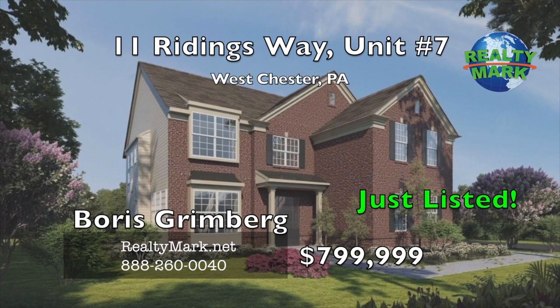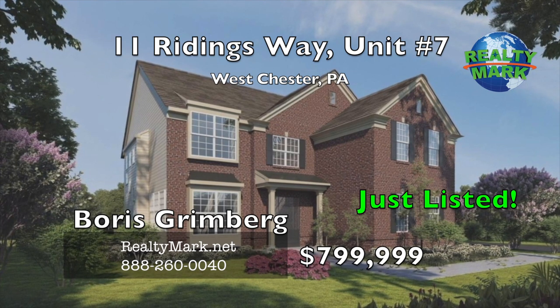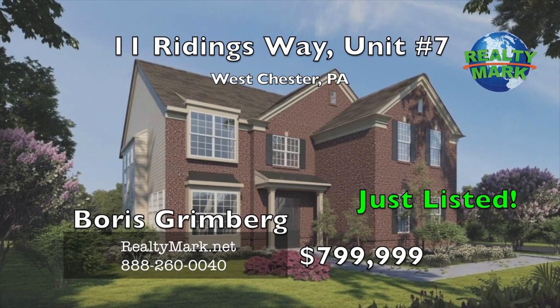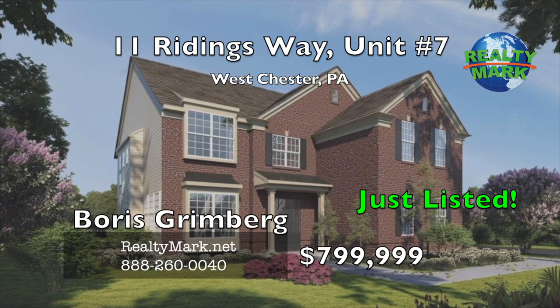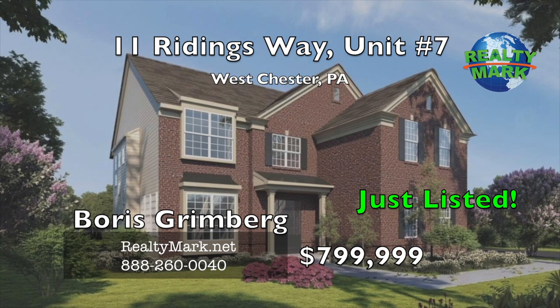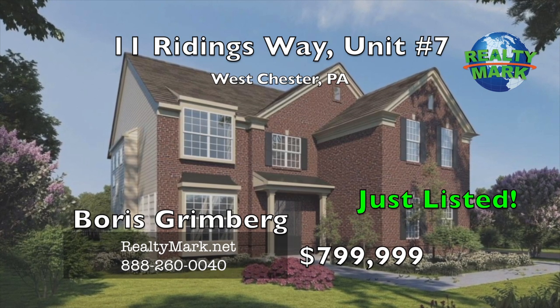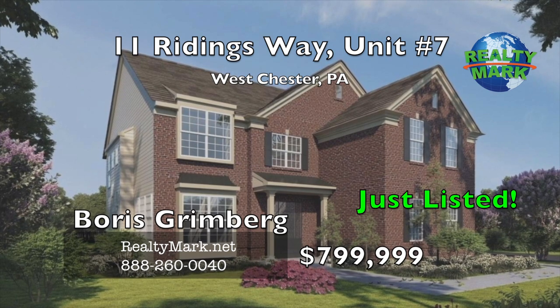Live life as you always wanted in a one-of-a-kind home designed with luxurious features, located in a great established community, close to major roadways and shopping, and part of a highly acclaimed school district. This 4,100 square foot elegant custom home is already under construction in the community of Hunters Run in Willstown, Chester County.